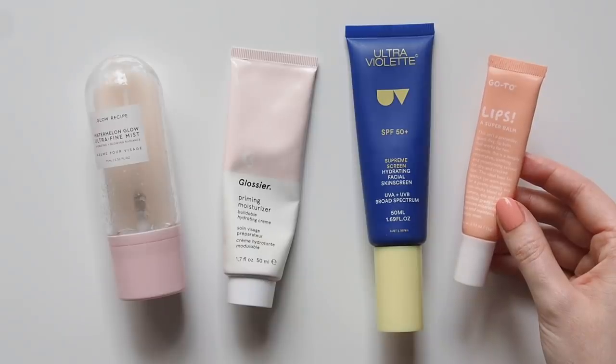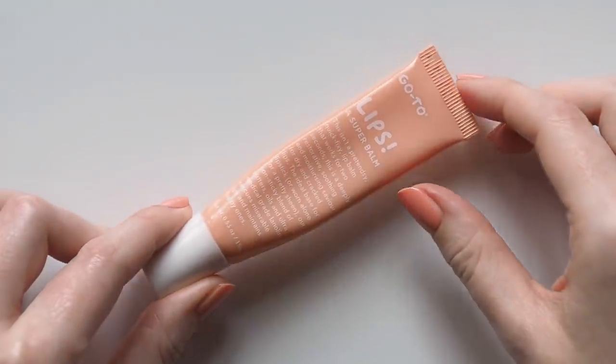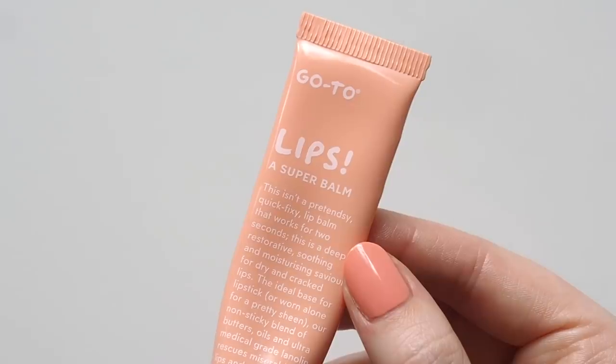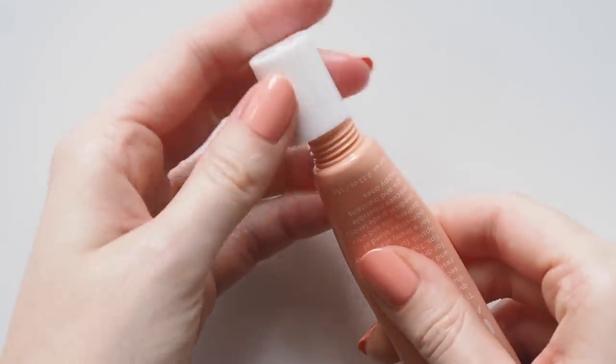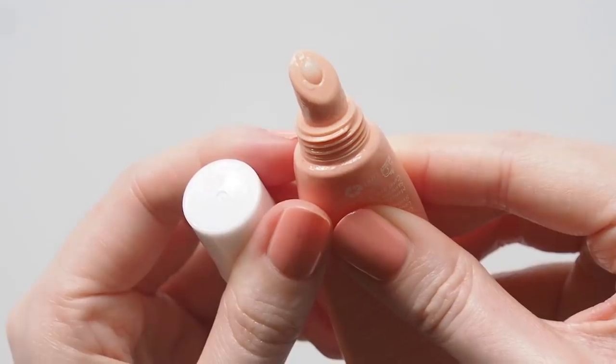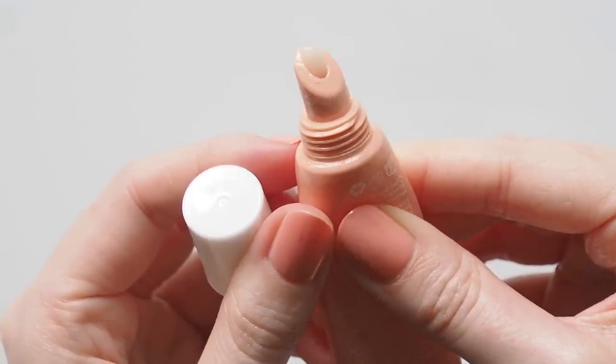Goto Skincare, another one of my favourite Aussie brands, got their formulations team into gear and produced thousands of bottles of hand sanitiser for hospitals, as well as sending a thousand of my favourite super handy hand creams. But today I'm prepping my lips with their Lips! Balm. I like slicking some balm on early in my makeup routine so my lips are nice and soft by the time it comes to that step.